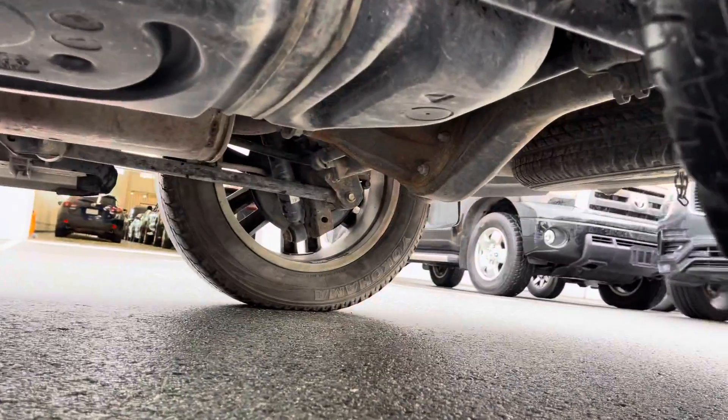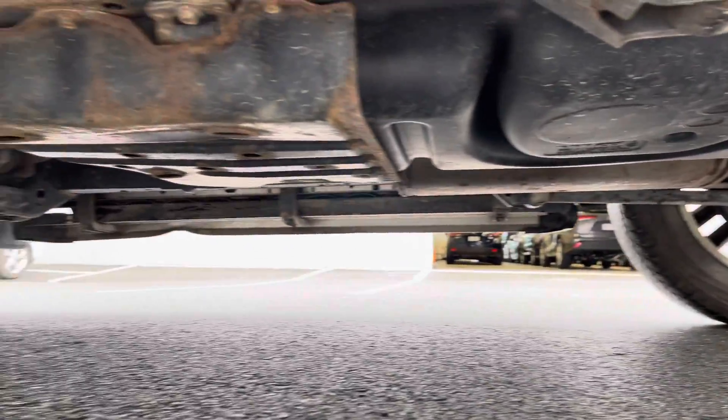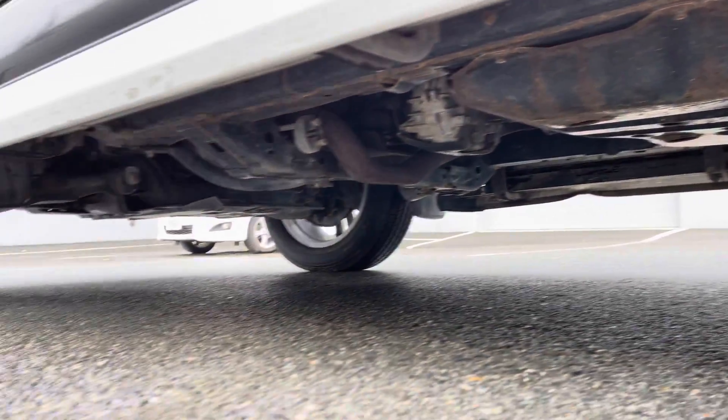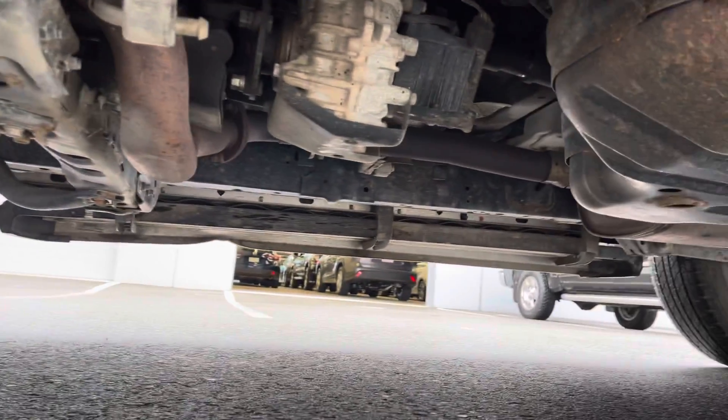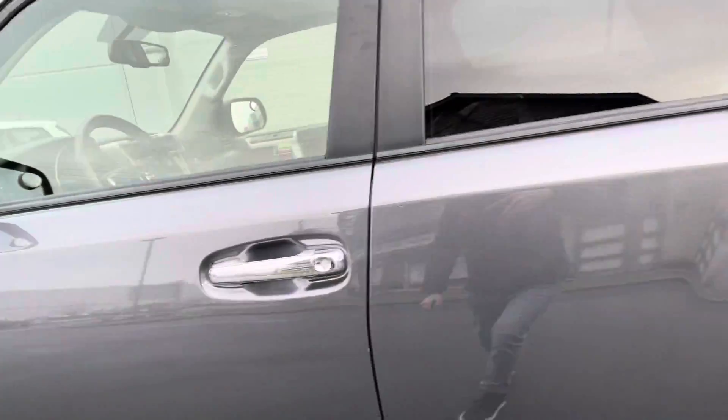Really clean undercarriage — no notes of corrosion or concerning rust at all reported on the inspection report. You're going to have some surface rust as you would expect on a now nearly 10-year-old vehicle, but really clean undercarriage on this one. Lower Mainland owned its entire life.